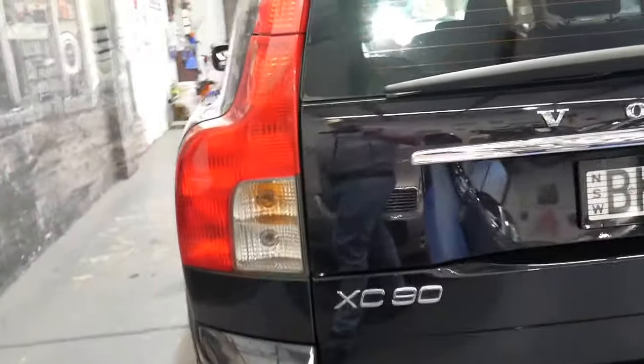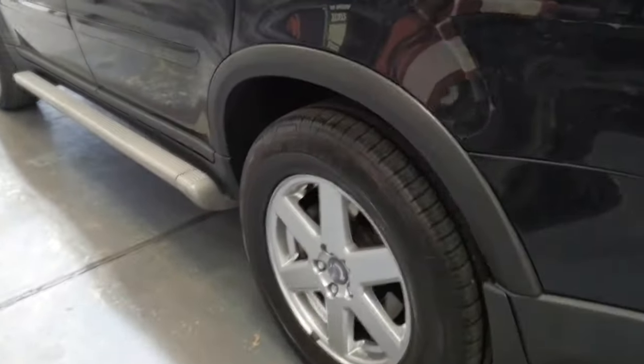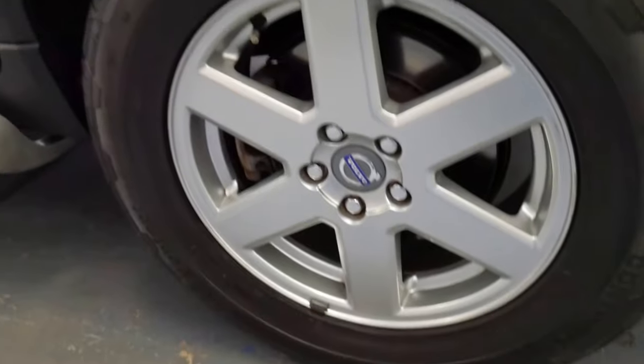Every panel, every wheel, every light is in immaculate condition. The back left wheel generally gets all your damage from curbs and things — it's excellent. Same goes for the back seat. You get dents in the seats from child seats and things, but they're very good.